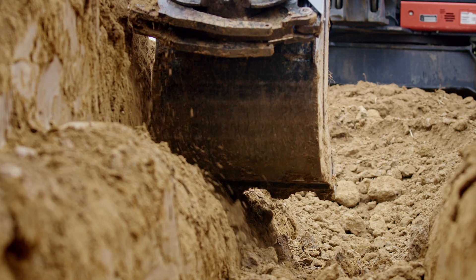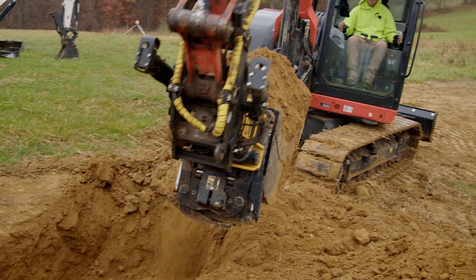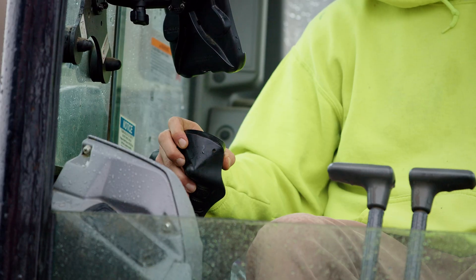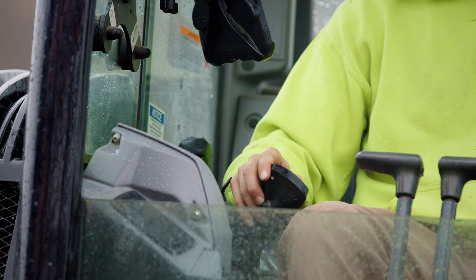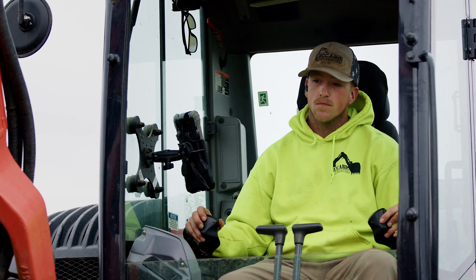It keeps me consistent. When you're on hilly contours like this, your boom's not always moving the same amount each time, so your grades change drastically — you're going to be cutting deeper in some areas than you would be in others. It makes it way easier to tell just looking at it.